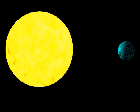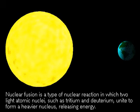In nuclear fission, atoms split and release energy. In nuclear fusion, they combine and release even more energy. Fusion is the nuclear reaction that fuels the sun and the stars.